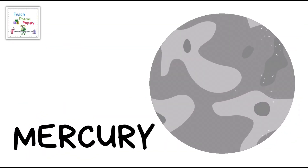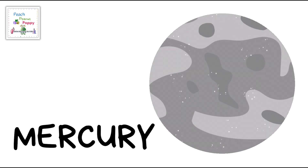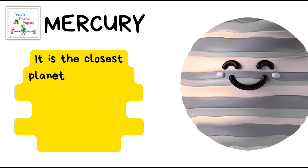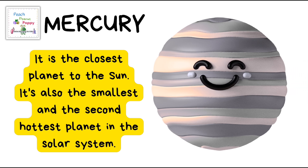The first planet is Mercury! Now here are some facts about the planet Mercury. It is the closest planet to the Sun. It is also the smallest and the second hottest planet in the solar system.